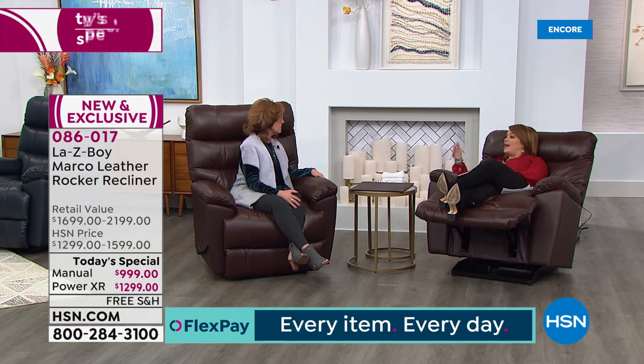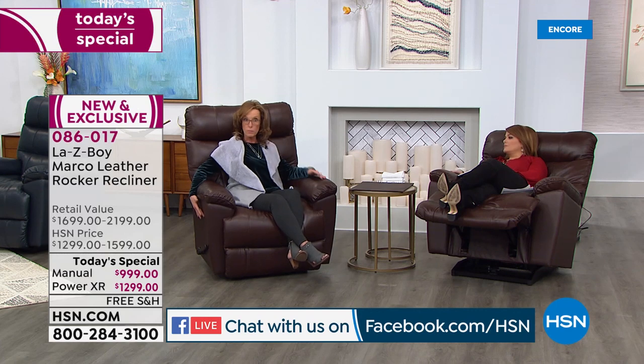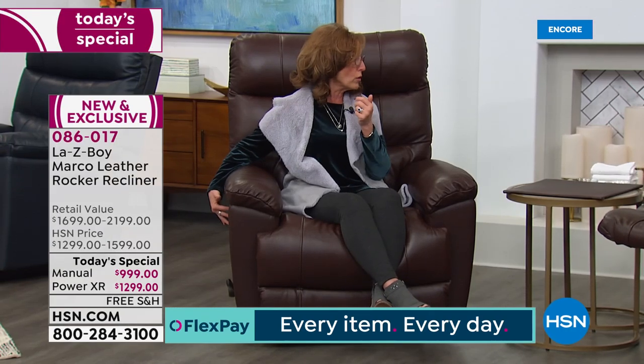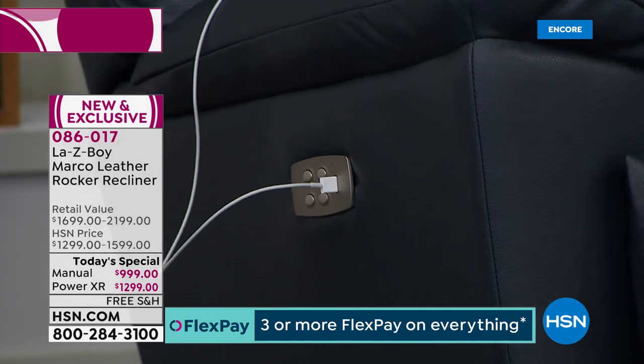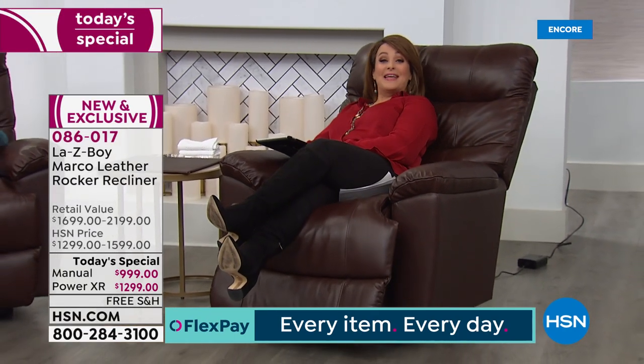Lazy Boy actually put the buttons in reverse compared to other companies because they found that women have short arms — so when you're in full recline it's easy to reach those buttons. I tell you, you will reconsider sleeping in your bed — it is that good. I could sit here for the rest of the night and be happy. You will love, love, love your chair. We're going to make it really easy for you to get it.